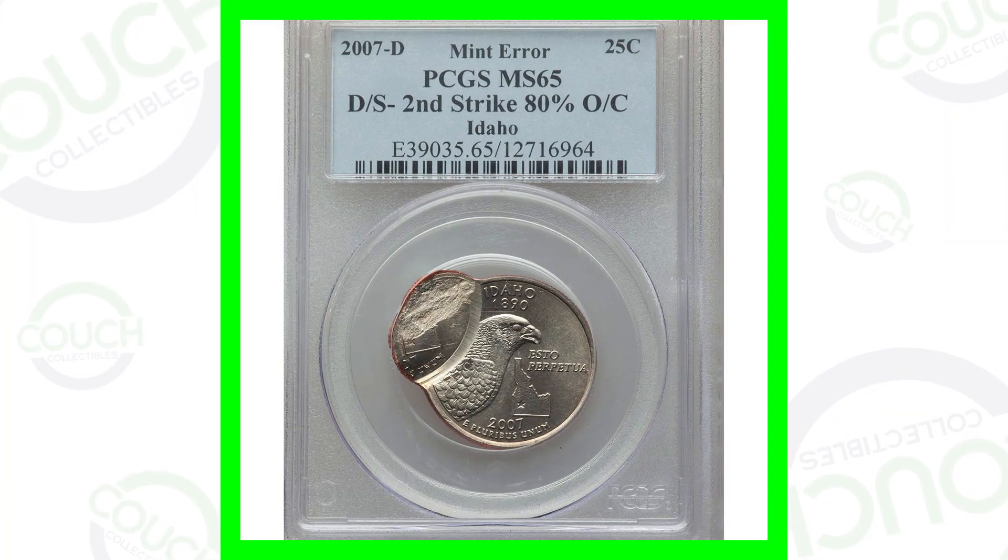Today we're going to be looking at some rare 2007 mint error coins that are worth some good money. We'll show you what these coins sold for at auction and what you can be looking for on modern coins that can give them some value. Welcome back to Couch Collectibles - hope you guys are having an awesome day. Let's just hop into this one.